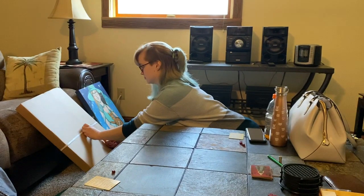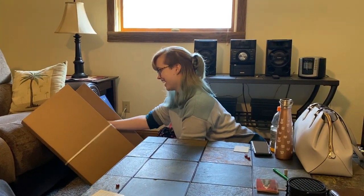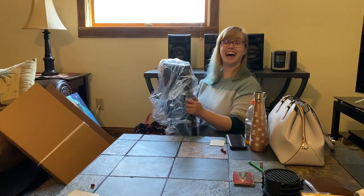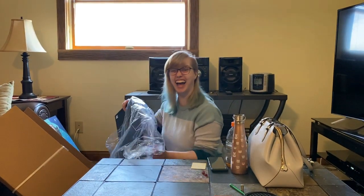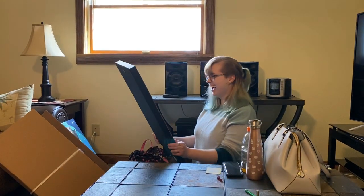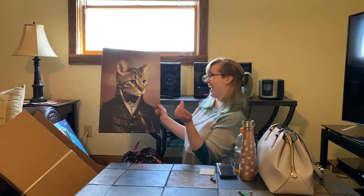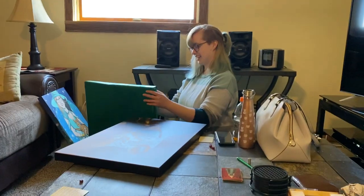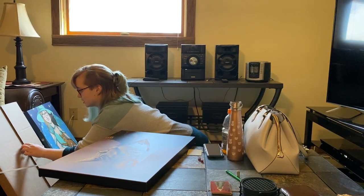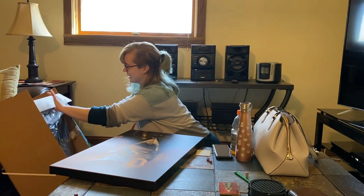Thank you. Yay! Go ahead and take it out. Oh yeah, it's the ones! Oh my god. Please, when you hang this up, put you in the middle — put one on one side, put one on the other. Oh my god, look at it! So now you obviously know the next one's going to be her. That's so awesome. That is so great. That is amazing.